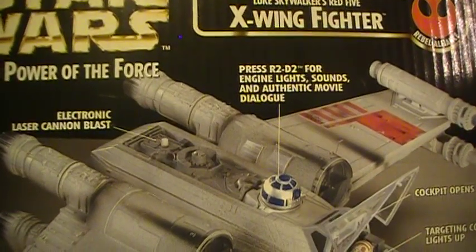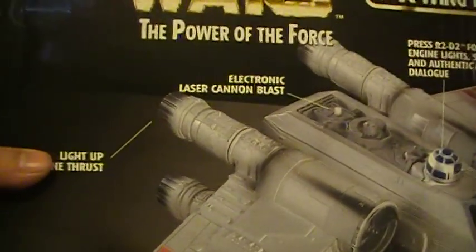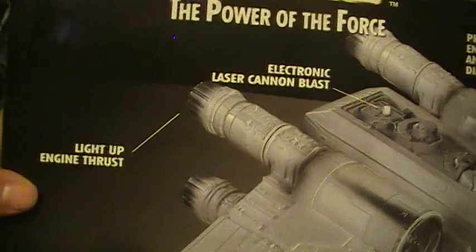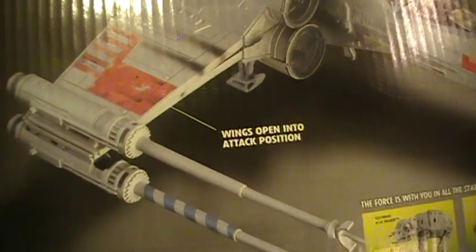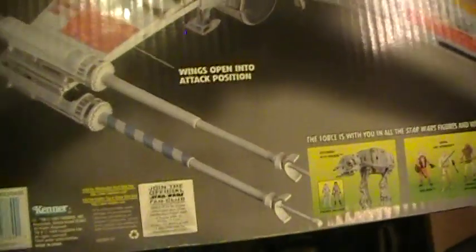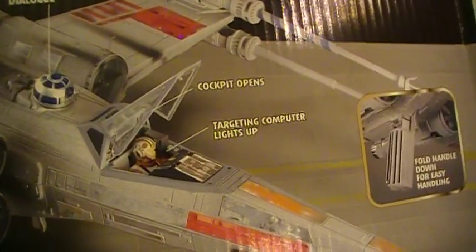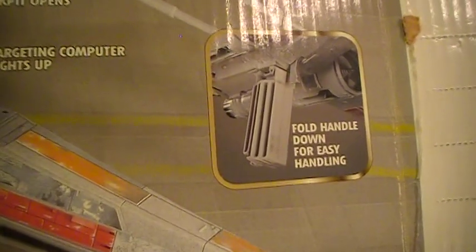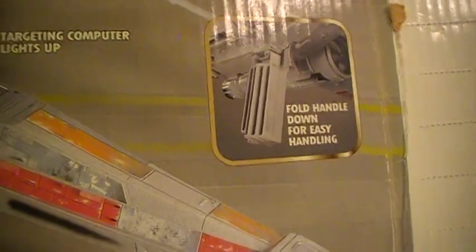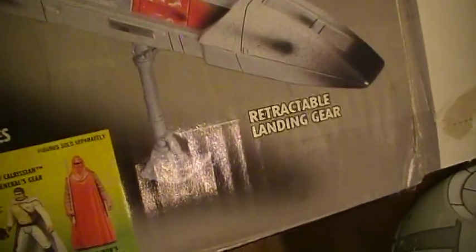Press R2-D2 for engine lights and sounds and authentic movie dialogue. Electronic laser cannon blast if you press that button right there. Light-up engine thrust — that was definitely one of the coolest features. Wings open into attack position. Cockpit opens. Targeting computer lights up and moves. Down on the bottom there's a fold handle which you can fold down for easy handling — it also has a trigger on it which, when triggered, shoots out the proton torpedo. It has retractable landing gear.